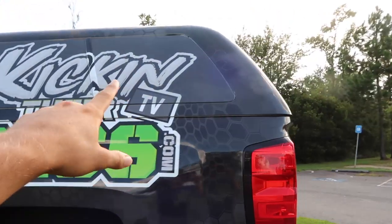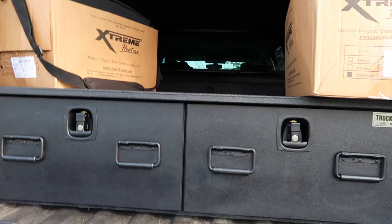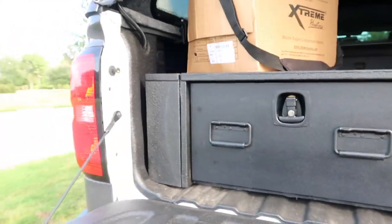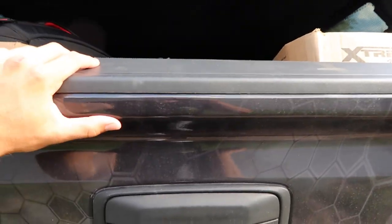Another thing on here is obviously the ARE cap, which is brand spanking new. And right here obviously we've got the Truck Vault which still has everything in it — I have a video on that if you guys want to check it out. Got the Line-X on the inside, which I had in the last video as well, so it matches with the Truck Vault really well.